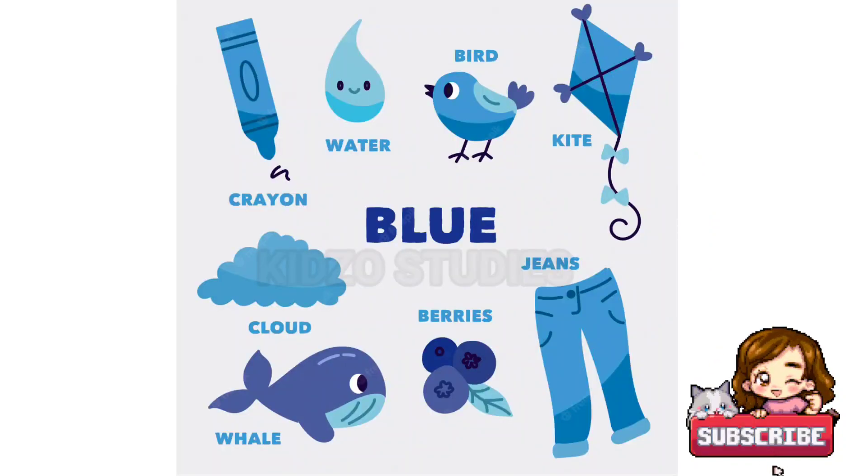Blue: blue water, blue bird, blue kite, blue jeans, blue berries, blue whale.